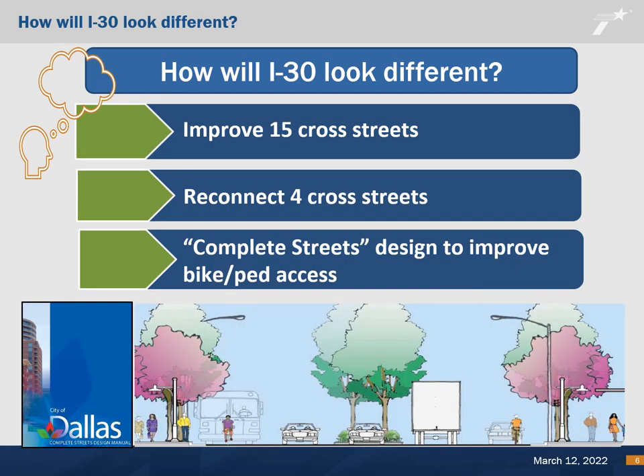A total of 15 existing streets would be maintained with improved crossings of I-30 and connect with new segments of frontage roads where such are constructed. The proposed project would reconnect four additional streets that do not currently cross I-30, which include Bank Street, Caldwell Street, Gurley Avenue, and Beeman Avenue.